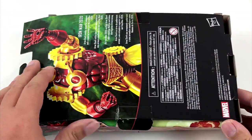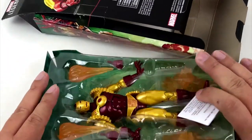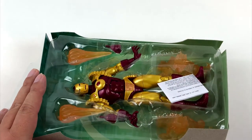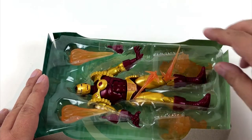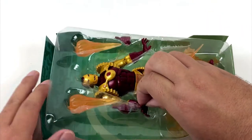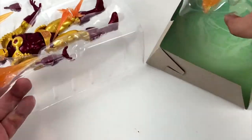If you are following my channel then you know I'm a big Iron Man fan. But I'm not so much into collecting action figures. So it took a while to convince myself to get this figure. But as you can see in the end I did it. I wanted to keep it as a reminder of the year 2020.